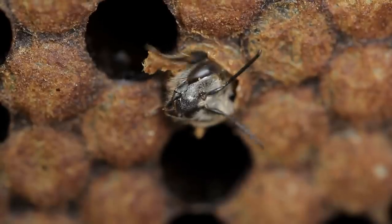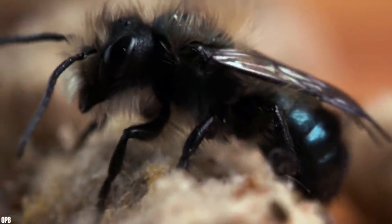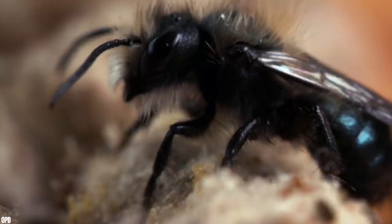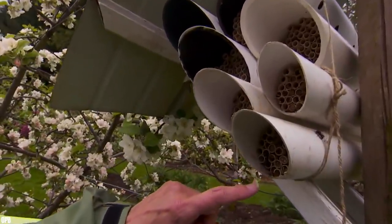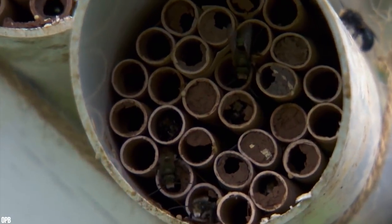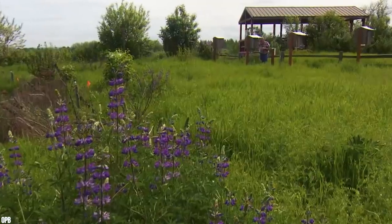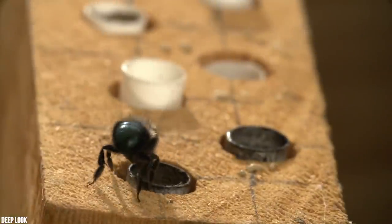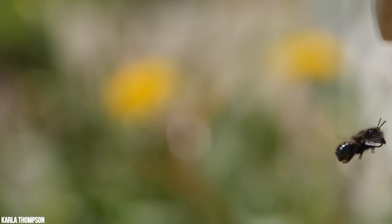Nesting bees use the crevices between old brickwork, but they also nest in hollow plant stems and boreholes in deadwood. Without the protection of hives like other bees, they are incredibly vulnerable. Unlike honeybees and bumblebees which transport pollen in buckets on their hind legs, mason bees collect pollen on their scopa — densely packed specialized hairs on the underside of their abdomen. The mason bee enters the nest head first, quenches itself on nectar, backs out, spins around, and brushes pollen with her underside, depositing a pollen ball large enough to sustain a single larva before repeating the process for the next one.